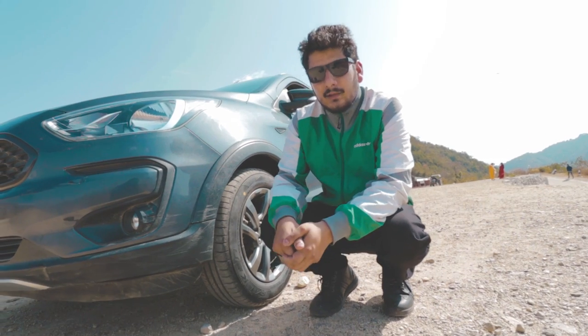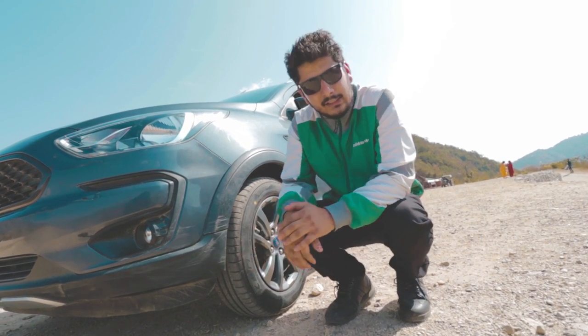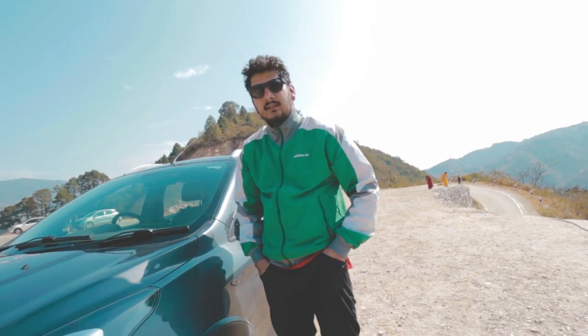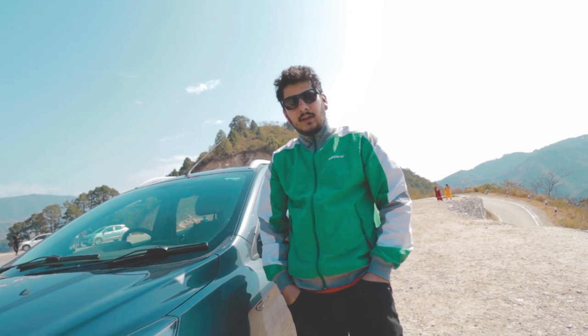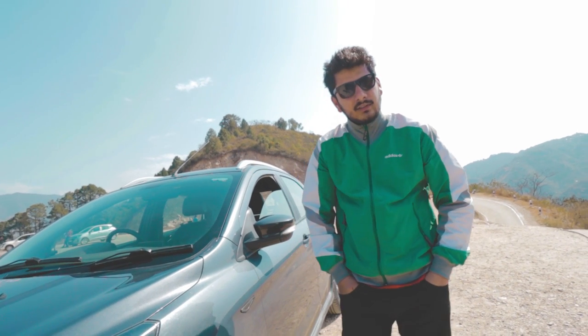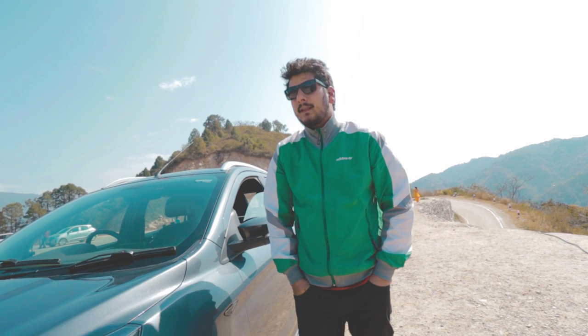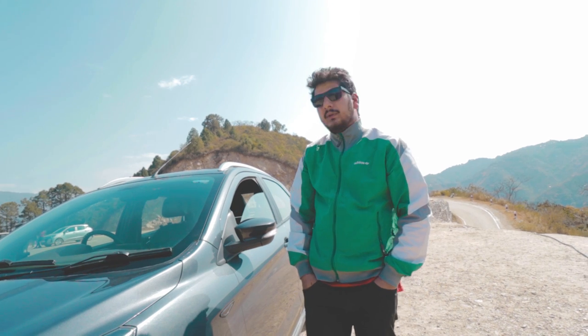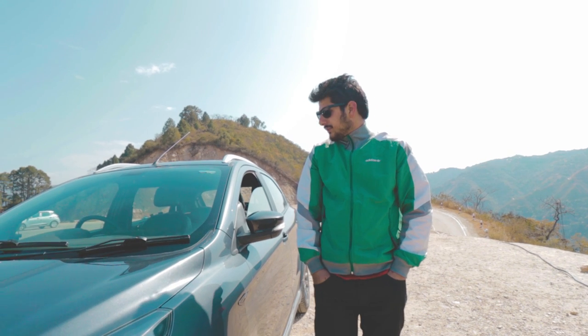The main question now is whether you should buy this car in 2021 or not. When I bought the car, it wasn't run-in much. But today I feel like I should have taken diesel. Anyway, the car is good. One thing to note is that the Trend variant is no longer available — now there are only Titanium and Titanium Plus trims. In Titanium, a few features have been removed, like the rear wiper. In Titanium Plus, Apple CarPlay has been removed, which is a problem.